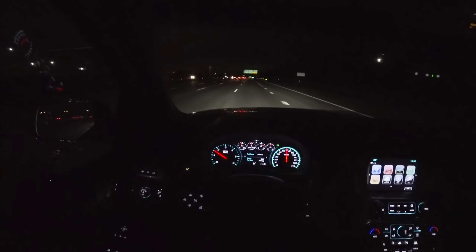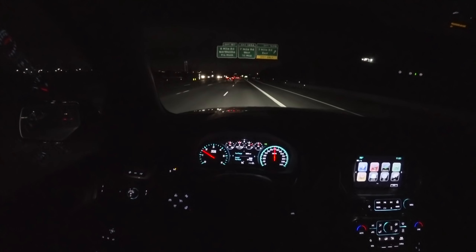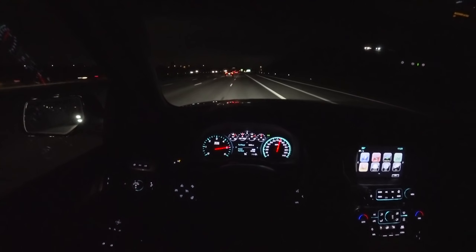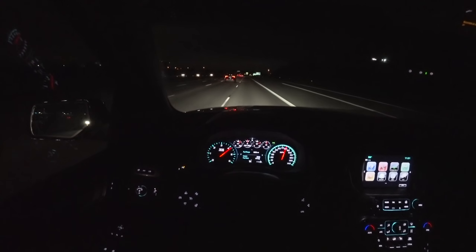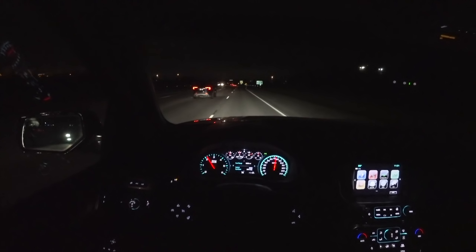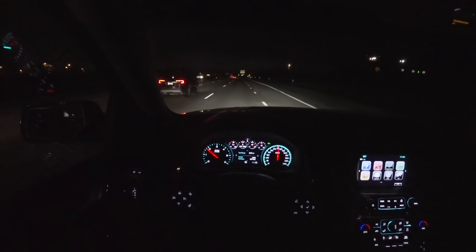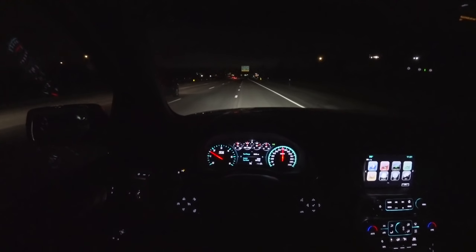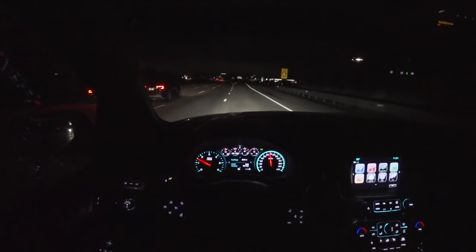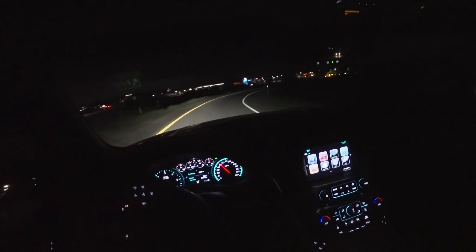This V8 sounds phenomenal — I absolutely love it. It really pulls nice and hard. The brakes are phenomenal, just absolutely great brakes with awesome pedal feel.